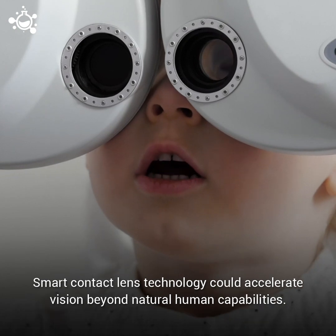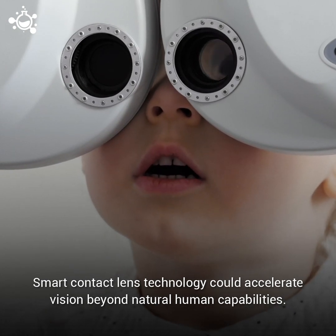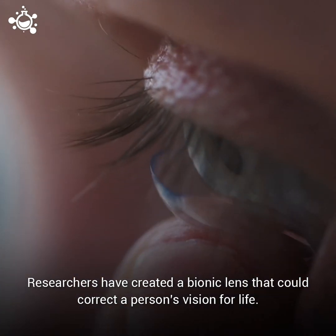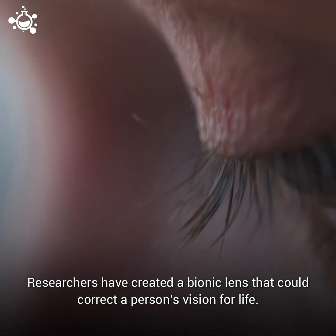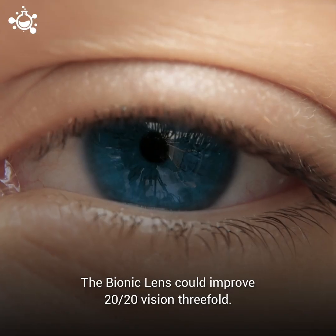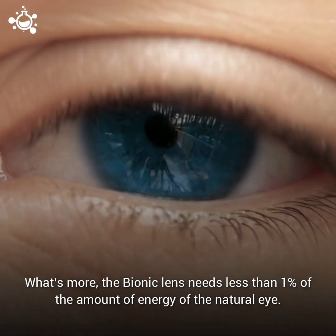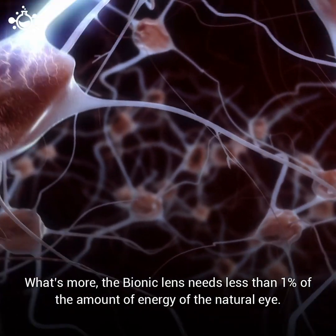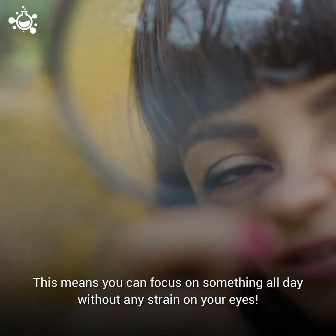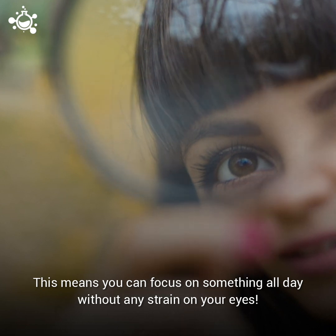Smart contact lens technology could accelerate vision beyond natural human capabilities. Researchers have created a bionic lens that could correct a person's vision for life, improving 20-20 vision threefold. What's more, the bionic lens needs less than one percent of the amount of energy of the natural eye, meaning you can focus on something all day without any strain on your eyes.